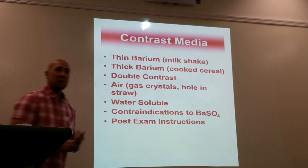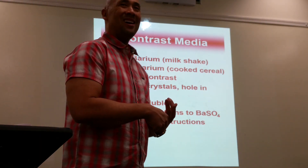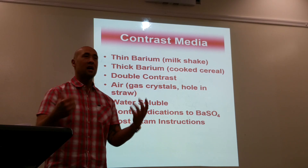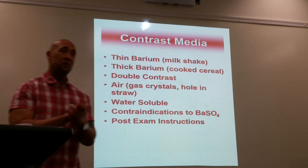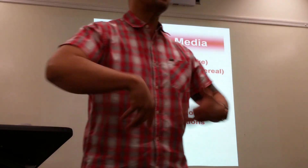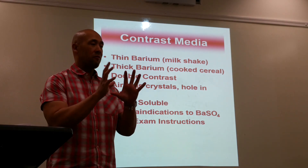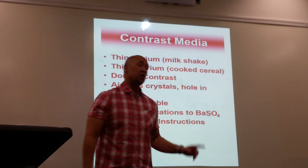Air is introduced via effervescent gas crystals. For fluoroscopic studies, the patient dialogue is more complex — you gown them, remove everything from the waist up including jewelry and earrings. The very first radiograph you take in any fluoroscopic study is a KUB, also called a scout film. For an esophagram, the scout film is a chest x-ray; for upper GI, lower GI, or anything in the abdomen, it's a KUB.